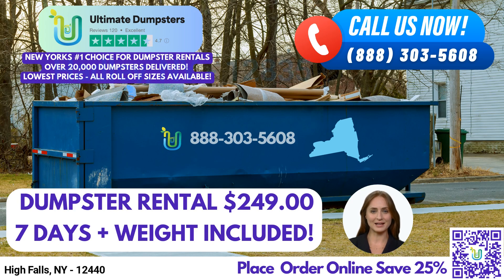Welcome, ladies and gentlemen, to this video presentation on Same-Day Roll-Off Dumpster Rental Service in High Falls, New York, brought to you by Ultimate Dumpsters. Whether you're a homeowner, a small business owner, or involved in a large-scale construction project, we understand the importance of efficient waste management and junk removal. Today, we'll showcase the benefits of using Ultimate Dumpsters and how we can cater to all your dumpster rental needs.